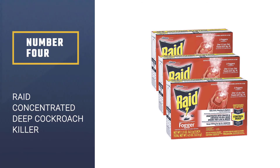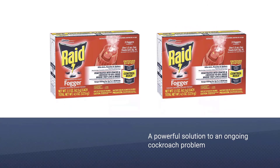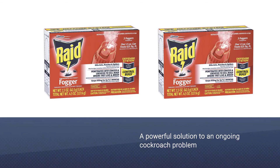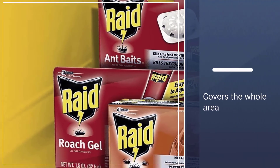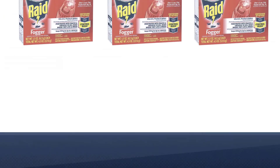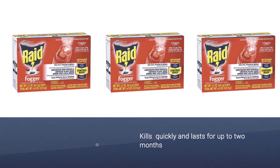Number four: Raid Concentrated Deep Reach Cockroach Killer. Raid Concentrated Deep Reach Fogger is a powerful solution to an ongoing roach problem. The fog disperses throughout an entire room and seeps into the most difficult to reach cracks and crevices. The cypermethrin in the fog is a fast-acting neurotoxin that kills roaches quickly and lasts for up to two months before requiring another application.